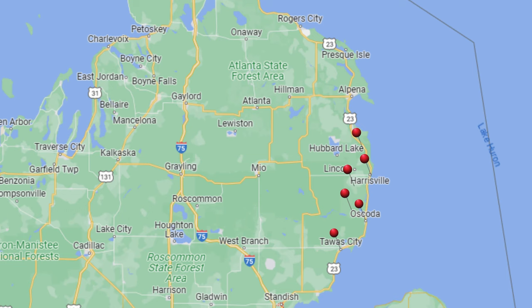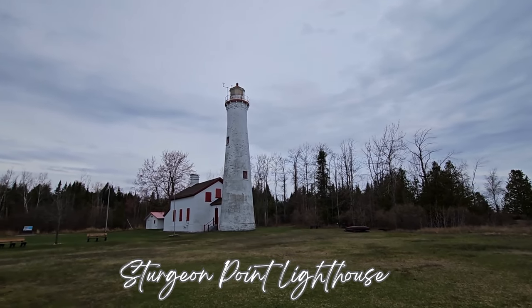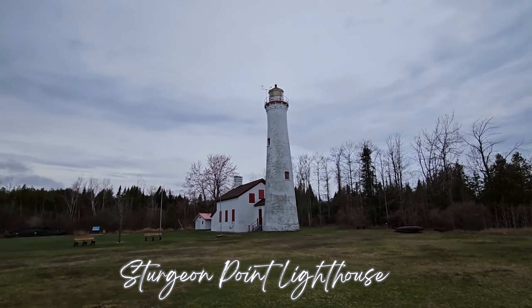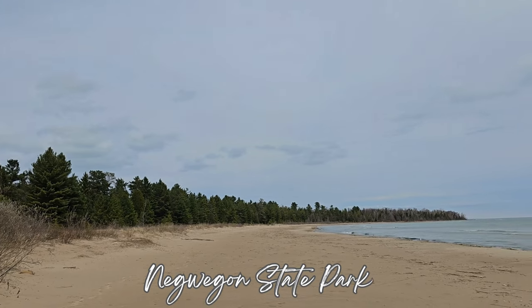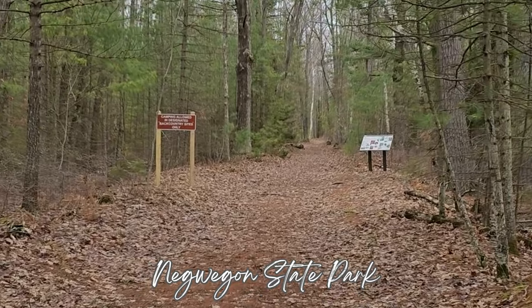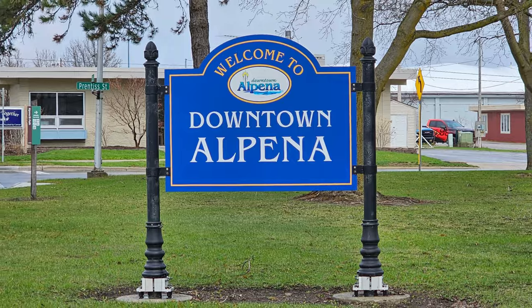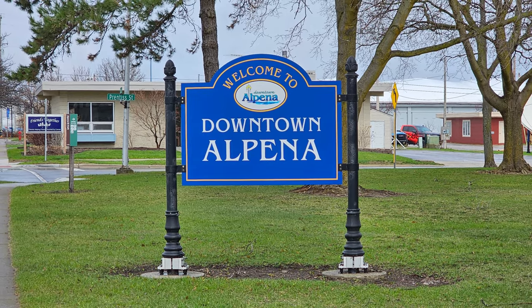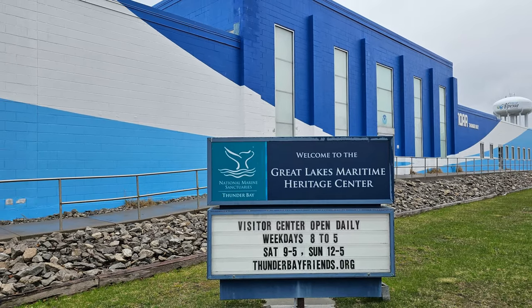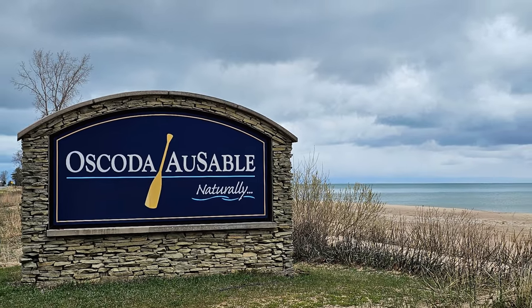Harrisville State Park is an excellent location close to many local attractions along U.S. Route 23. A short drive north from the state park, the Sturgeon Point Lighthouse is a great addition to your trip. Stargazers will enjoy watching the night sky and the northern lights or enjoy a peaceful day for hiking and wildlife watching at Negwegon State Park. Looking for a day trip? Check out downtown Alpena filled with museums, shops, and great restaurants, or visit Oscoda for a smaller town feel.